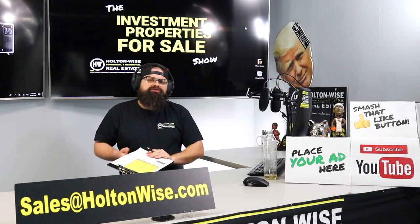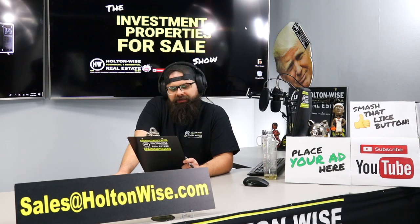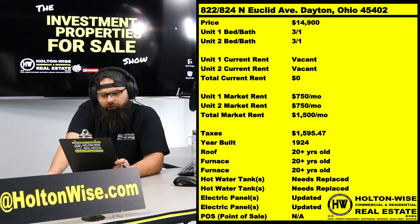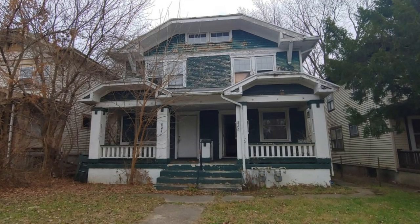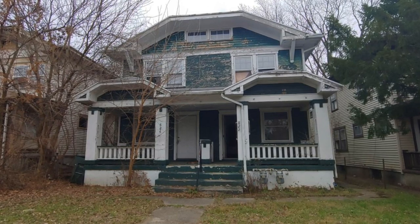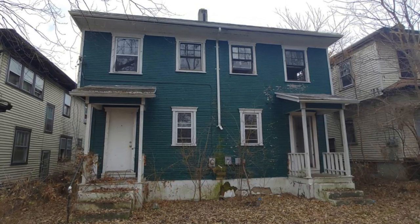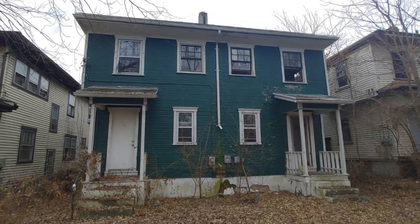Welcome back — diving right into the second property. This is a side-by-side duplex at 822 North Euclid Avenue, Dayton, Ohio 45402. This is another side-by-side, but this one is beat to all hell. I have priced it at $14,900. Each unit is three beds and one bathroom. And I cannot stress it enough — I love the side-by-side layout. Nobody living above or below you.